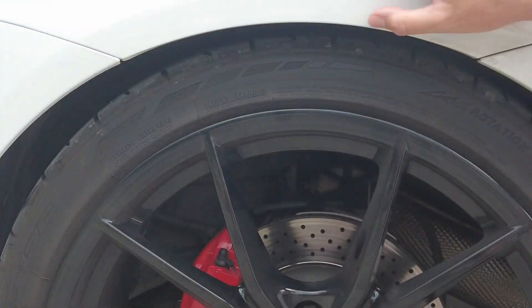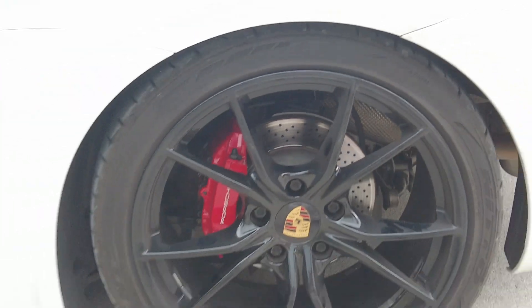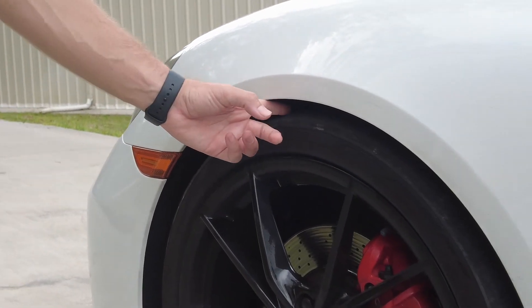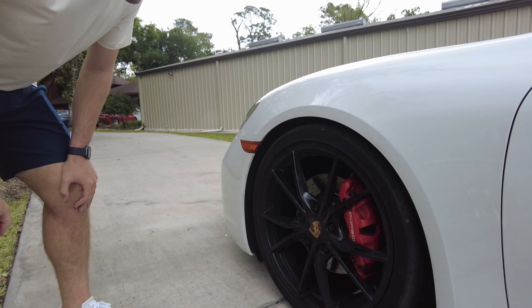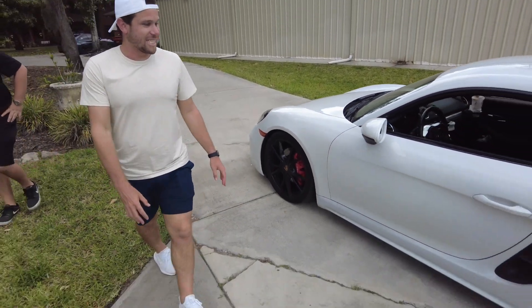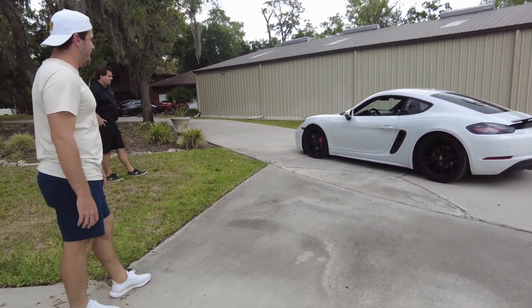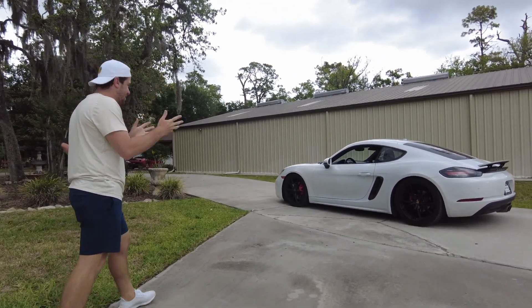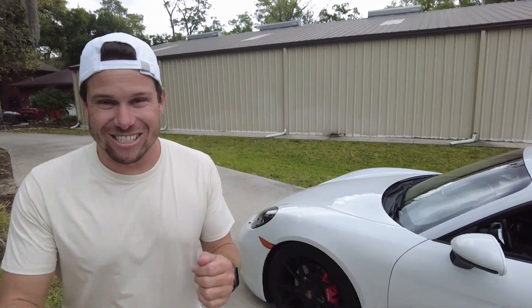I definitely need wheel spacers here — barely a finger gap in the rear, can't even stick a full finger in. The front has about one finger. Once it settles it'll probably go down even more. Just look at the stance — it's on the ground, dude. It's going to handle like no other, even tighter. I'm so happy with how this looks.